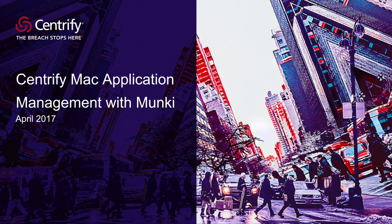Hello and welcome. My name is Peter Havens and I am the Director of Product Management for Endpoint Solutions here at Centrify. Today I'd like to share with you some exciting new work we're releasing related to the installation and management of applications on Mac Endpoints. In the 17.4 release of the Centrify Identity Service, we have tightly integrated with the Munki open-source project to deliver a rich and robust solution for application management.